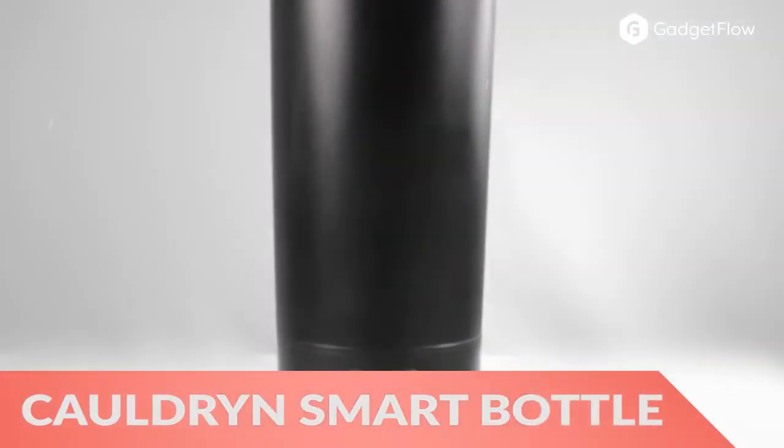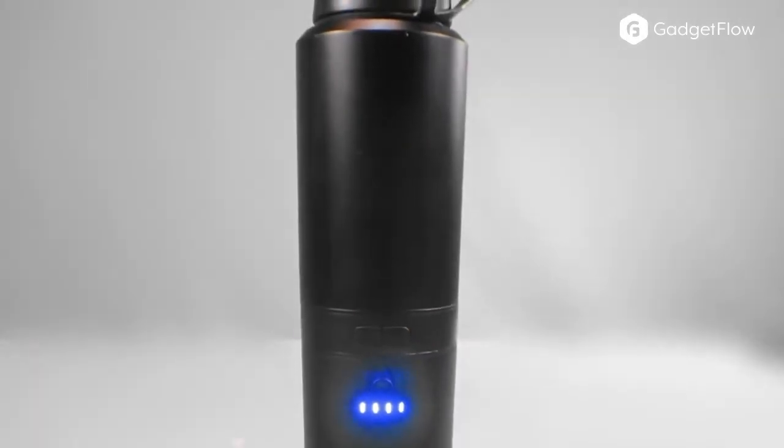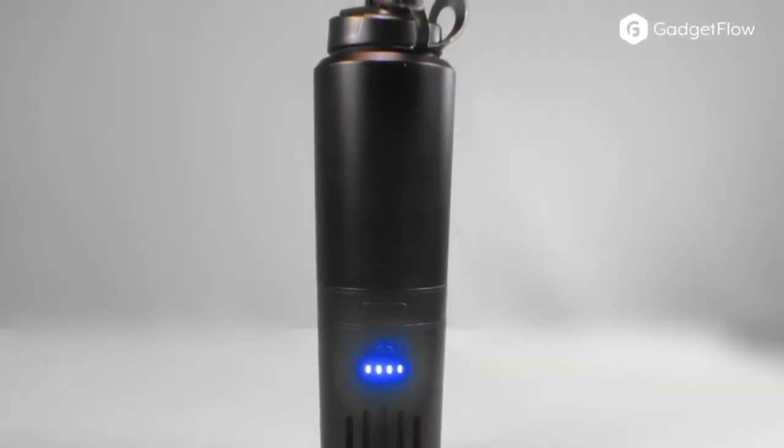Hi there, this is Wes with the Gadget Flow, and today we are showcasing the Cauldron Battery Operated Water Boiling Bottle. This portable travel mug is the first of its kind.